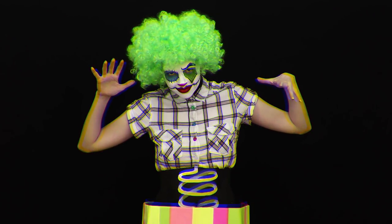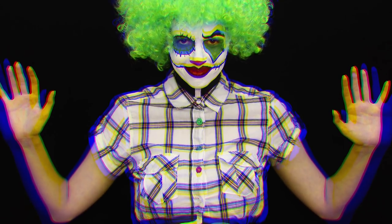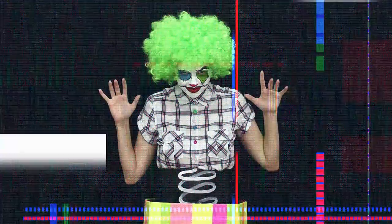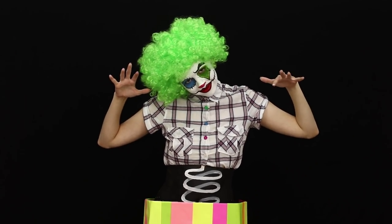What are you most afraid of in the world? Maybe the evil clowns from the box. Come with me — I will teach you to fight your fears. I'll tell you how the miracles of body art will turn you into a terrible and evil clown.